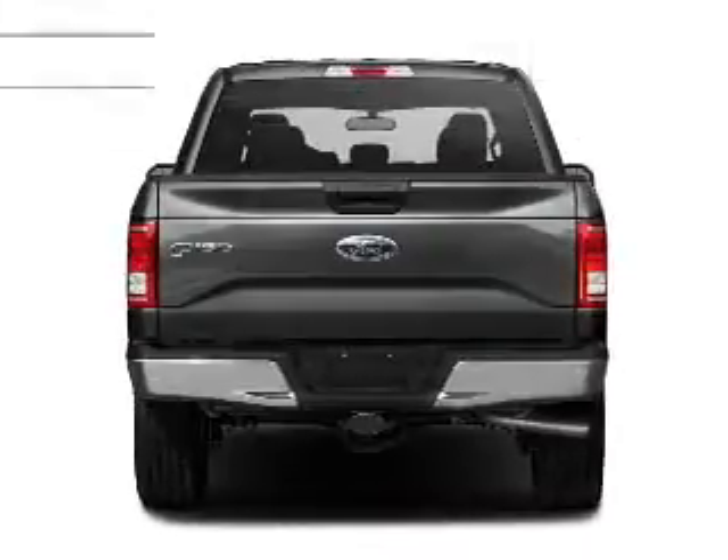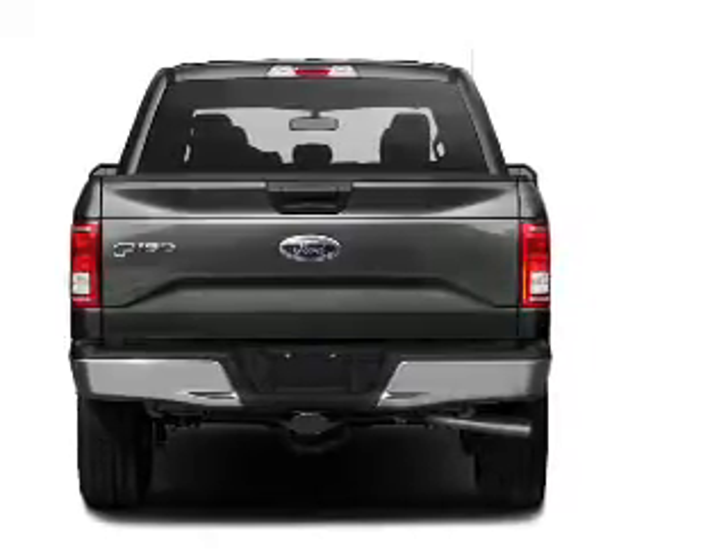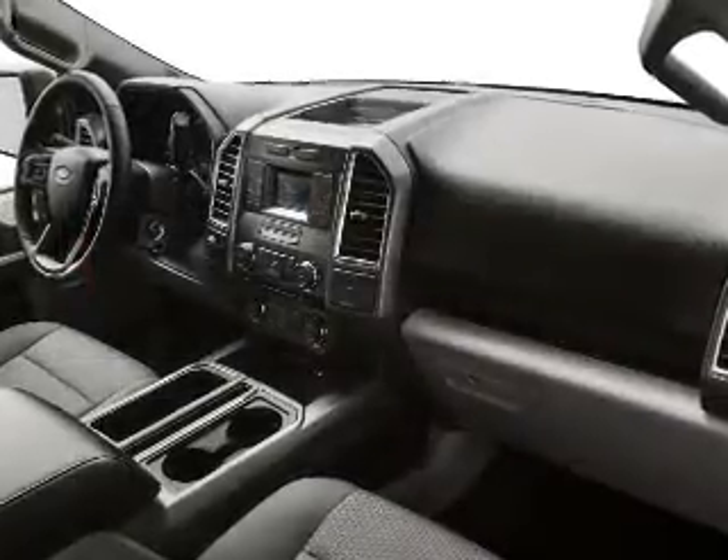Low tire pressure warning, front ventilated disc brakes, daytime running lights, anti-lock brakes — great quality at a great price.